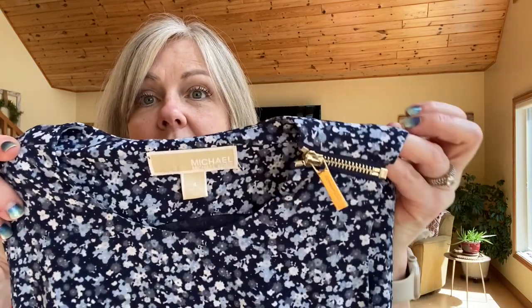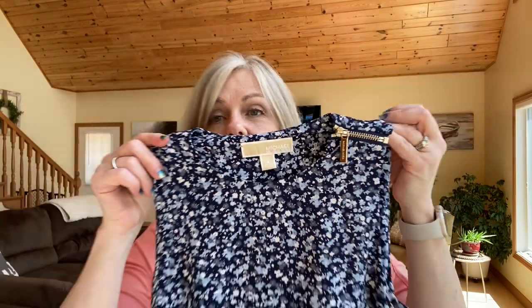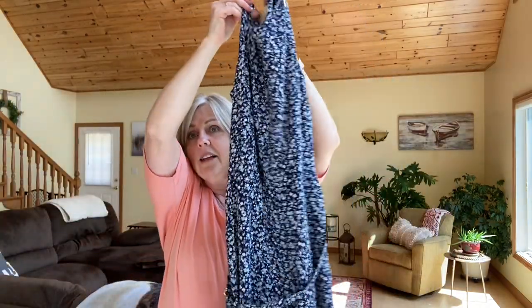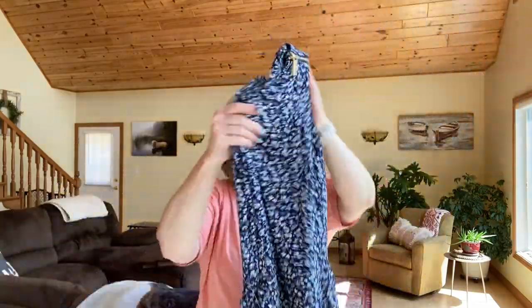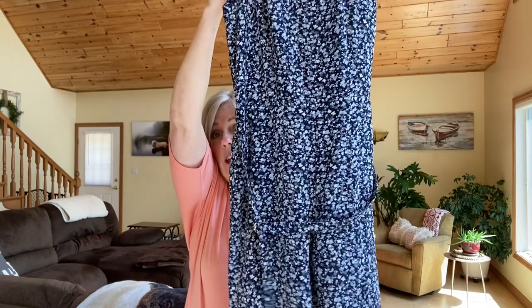For a dollar I got this Michael Kors jumpsuit. It has a cute little zipper detail, a little belt, and wide legs. It's more of a cropped capri length and I just thought it was adorable. It's a size four — a smaller size — but for a dollar you can't pass that up.